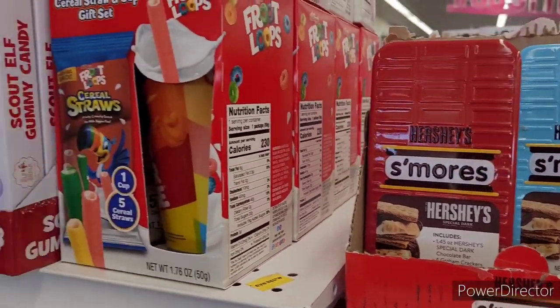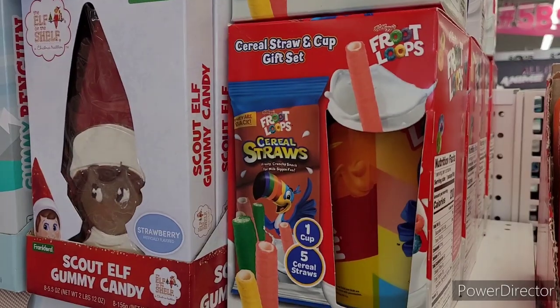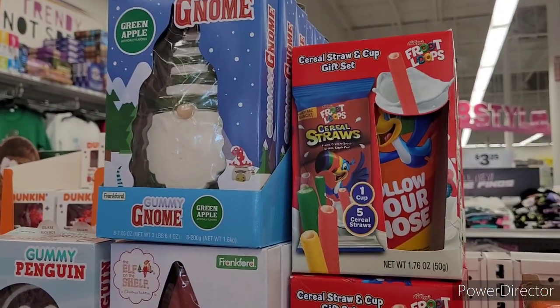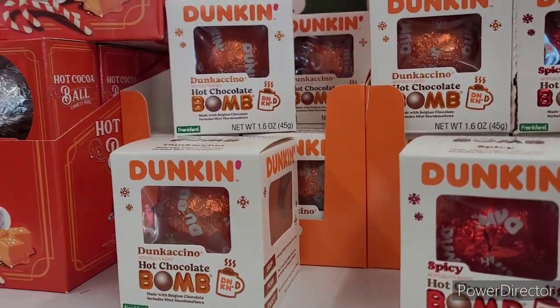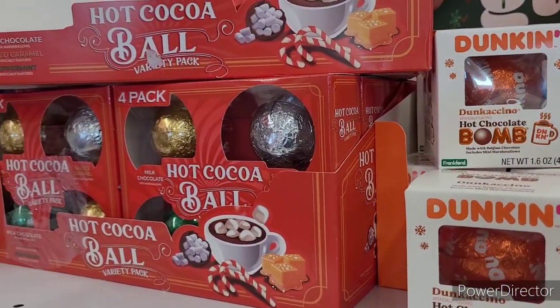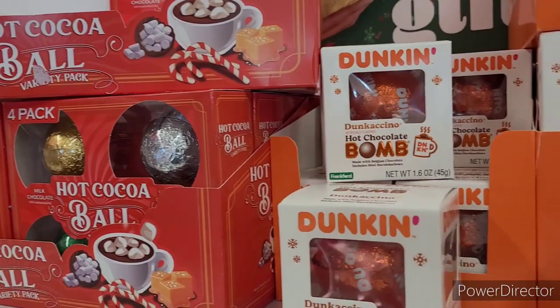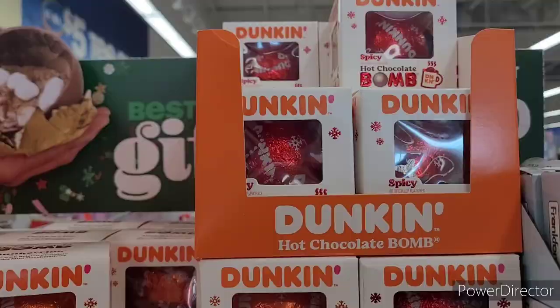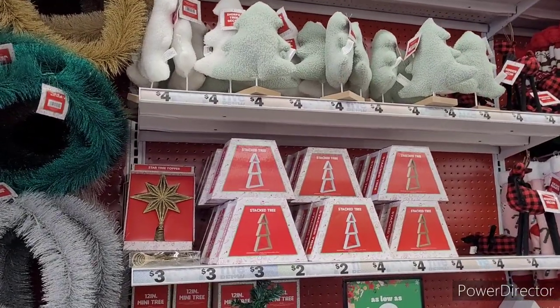I was looking at the s'mores kit too — I like that. They had a cute straw and cup, and then they had some Dunkin bombs, some more hot cocoa bombs — all types that you can put in a little stocking stuffer gift set or however you'd like to do it.